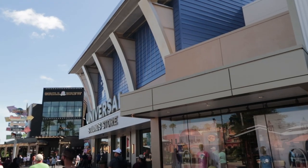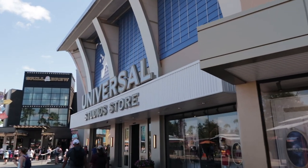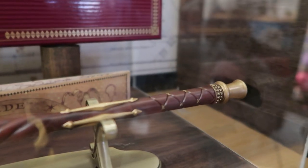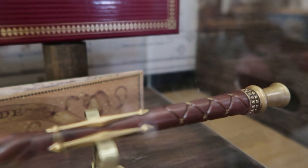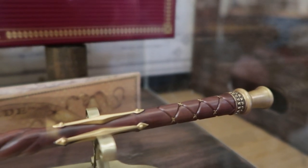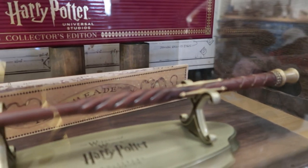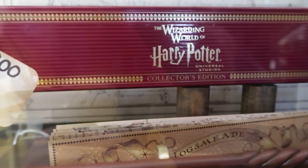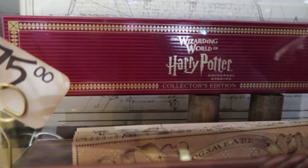There is at least one cool new item to show you inside of the Universal Studios store. Here is the limited edition 2022 collectible wand. Cost is $75. This is the new item inside the Universal Studios store that I wanted to show you today. I'm not sure if it's made its way into the Wizarding World yet — I'll check when we're inside the park.